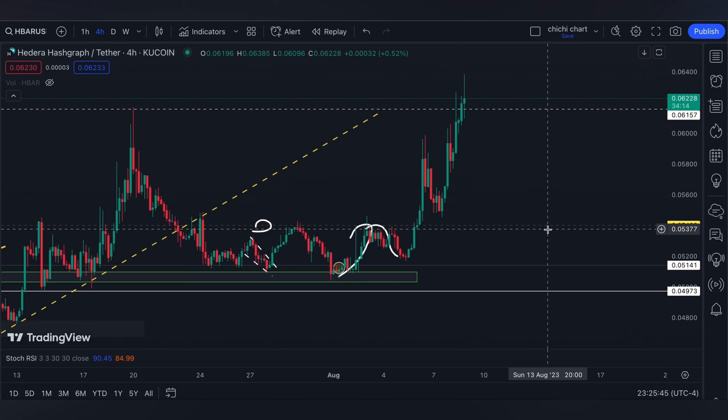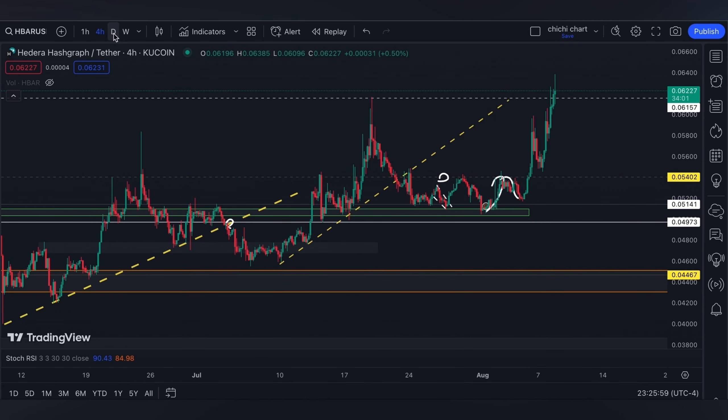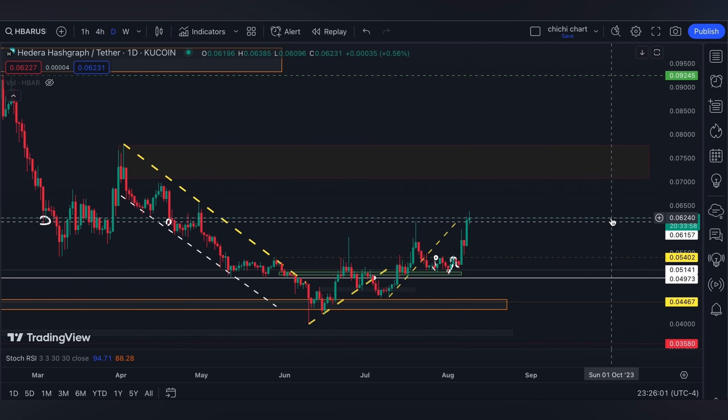For tomorrow, we are waiting for the core inflation rate data. If you are trading, make sure to have your own stop loss and be diligent with your risk management.